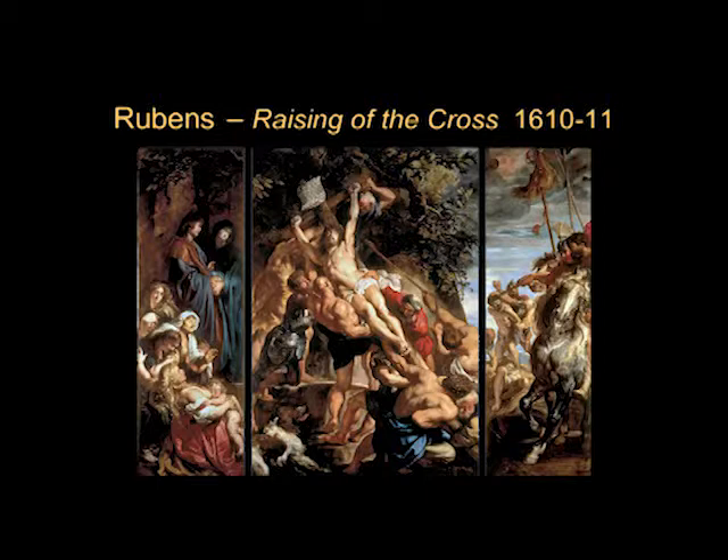His compositions are dramatic and active with a lot of diagonal movement, such as The Raising of the Cross, which you will be responsible for because it is in the textbook. It was originally in the Church of St. Walburga and now is in the transept of the Cathedral of Antwerp, where it has a companion triptych — the Deposition, or Christ being taken down from the cross. Here we're looking at the Raising of the Cross. Why not just a crucifixion? Well, look at this — it's much more dramatic.